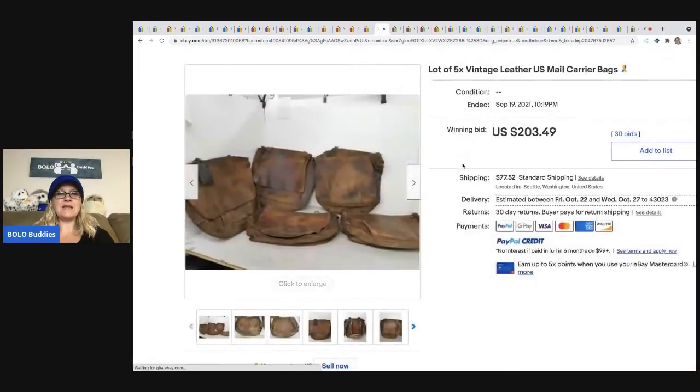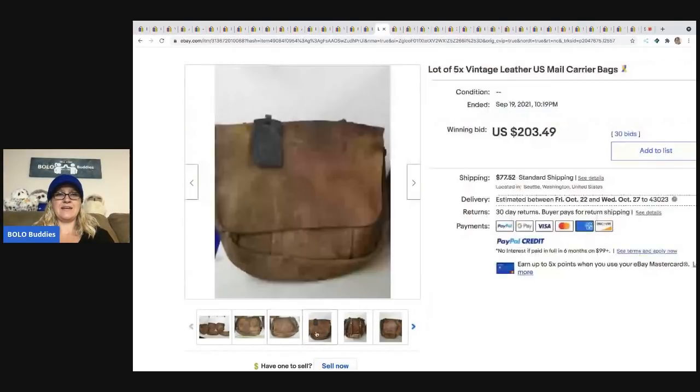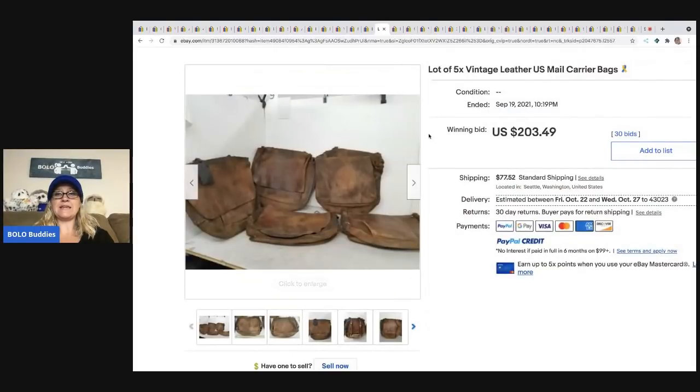The next item I thought was interesting — it's a lot of five vintage leather US mail carrier bags. How crazy is that? They sold for $203.49 plus shipping.